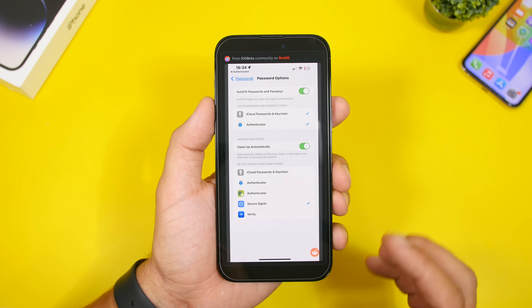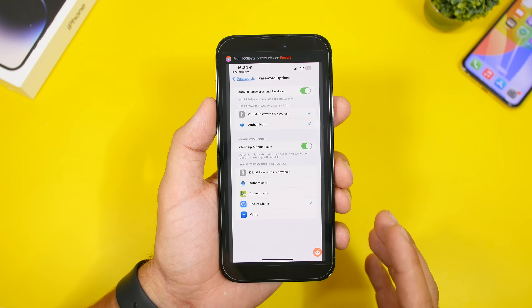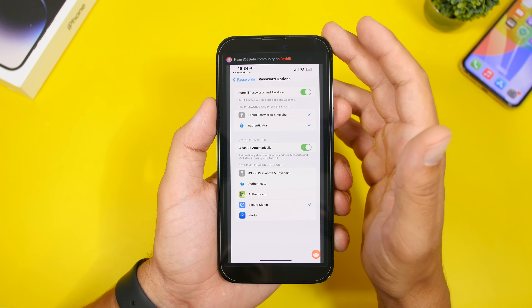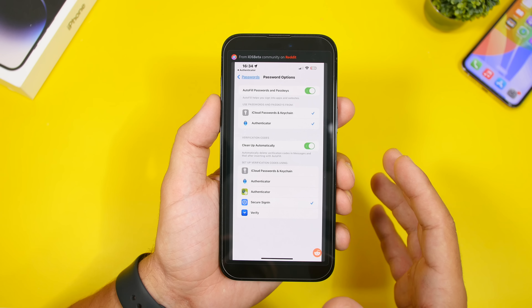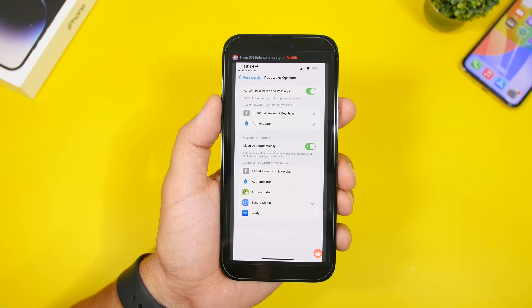With the latest betas of iOS 17, Apple has also added support for native third-party two-factor authentication integration. When you go to the Passwords option in the Settings app on iOS 17, you'll have your third-party two-factor authentication app right there, and you can select any one of them.